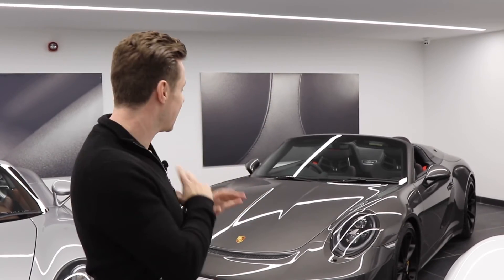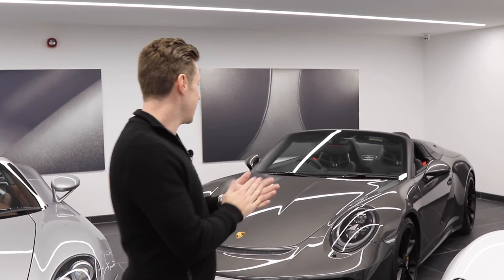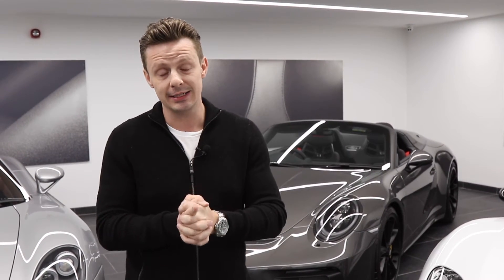If you want a 991 Speedster and couldn't get your name on the list, this car has never been driven — delivery mileage. That's also available today at a very competitive price of £300,000, the same price as the GT2 RS. Which one would you have for the same price?